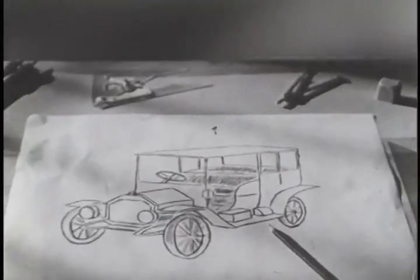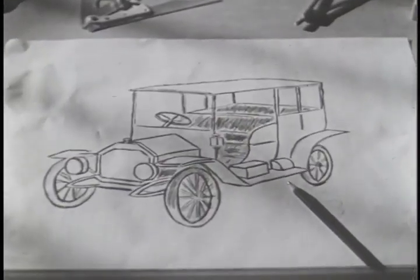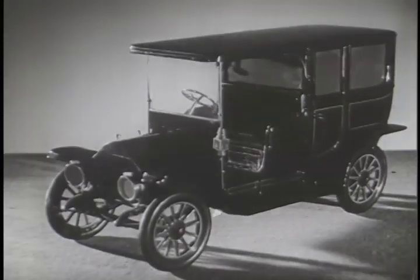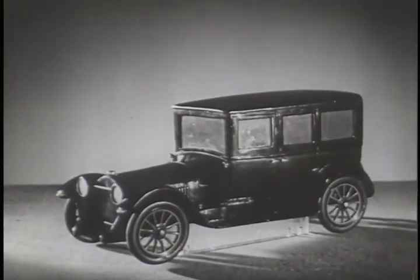This was the greatest individual step forward in motor car history. With all-weather, comfortable driving now possible, the automobiles surged forward in national popularity.